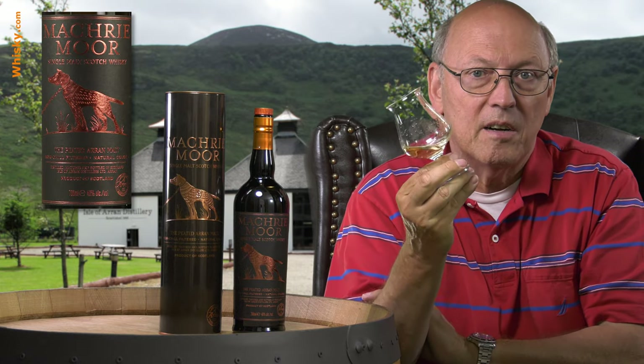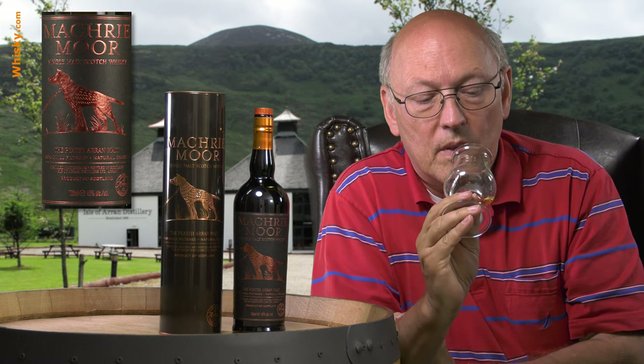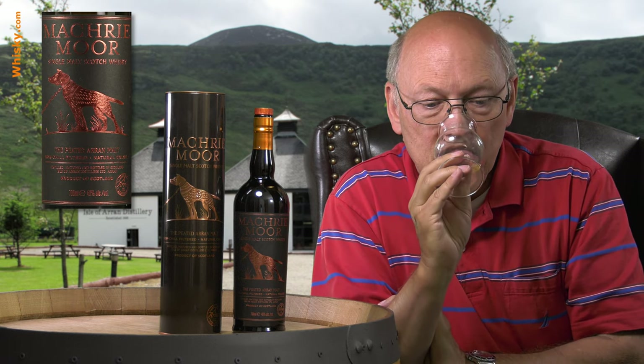It's unchillfiltered and uncolored, so this is the natural color. There's no age statement on the bottle, so it might be three to four years old, probably five — no idea. The color suggests that if these are first-fill ex-bourbon casks then it's three years; if they're second-fill then it's five or six years; perhaps a mixture in between — difficult to say.